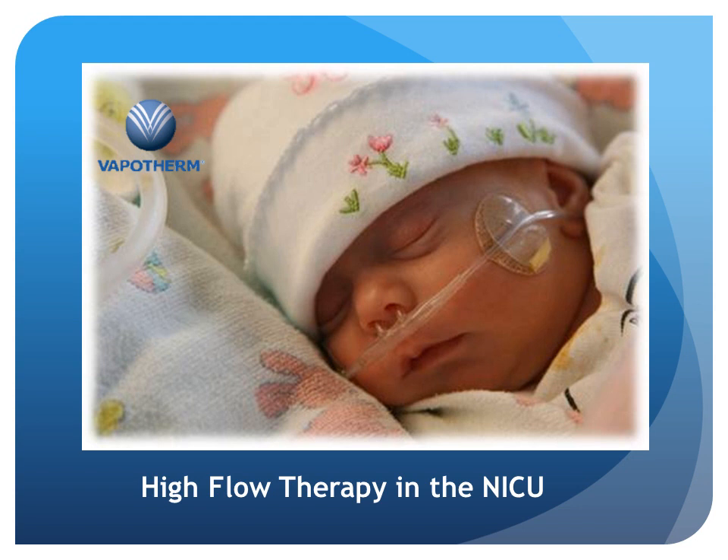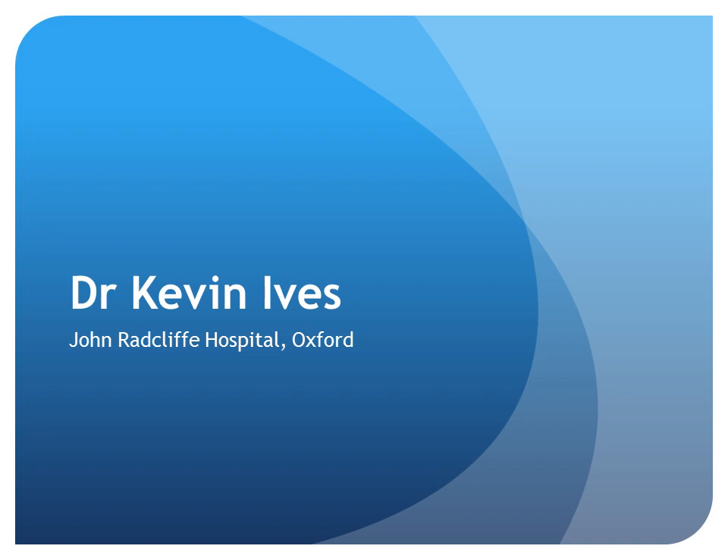I want to introduce Dr. Kevin Ives, who many of you heard at the microphone already this morning, from John Radcliffe Hospital in Oxford. Kevin. Thank you very much, Dr. McQueen.